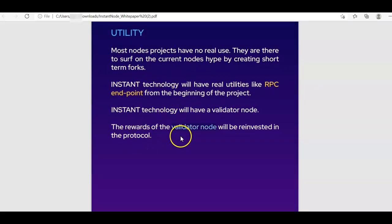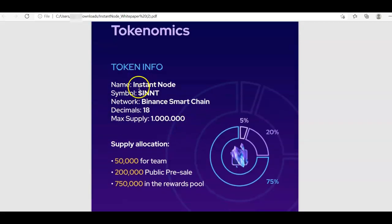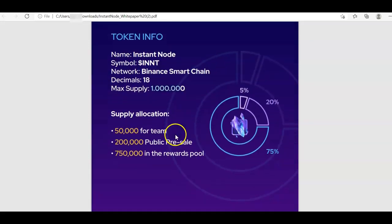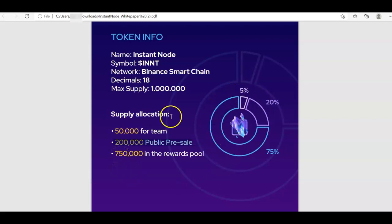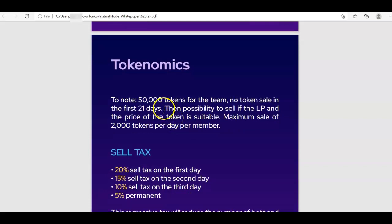The token is INNT with a max supply of 1 million. Distribution: 5% (50,000 tokens) goes to the team, 20% (200,000 tokens) is for the public presale, and the remaining 75% goes into the reward pool — which seems in the normal range. For vesting, the team cannot sell tokens for 21 days, and after that they are restricted to selling a maximum of 2,000 tokens per day, which helps prevent a massive dump.